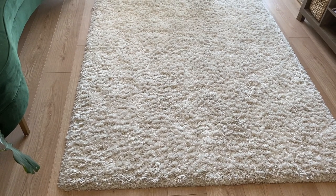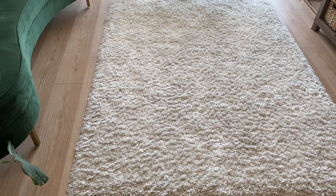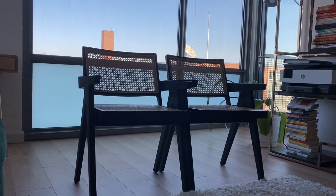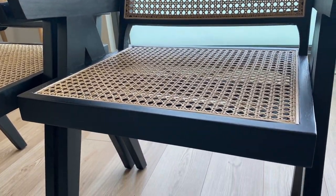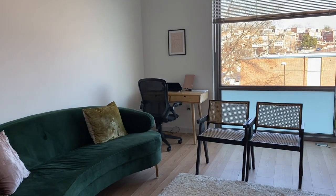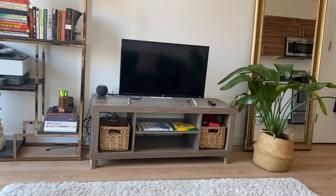This rug is from Target and I also got it about three years ago. It's always hard for me to pick out a rug, so I just went with something simple. I don't love it but it gets the job done and has lasted for a few years. I also got these two cane armchairs from France and Son — I like them, but they are not comfortable to sit on. I definitely recommend some sort of chair pillow; they're more aesthetic than functional.